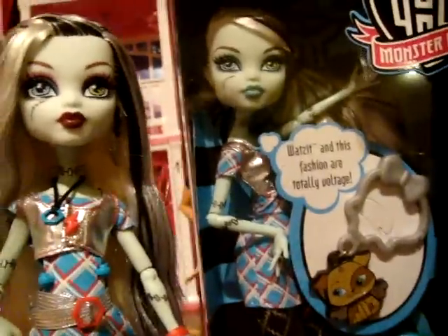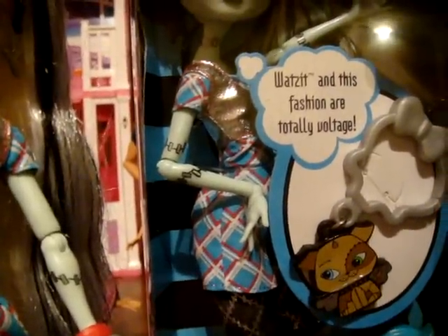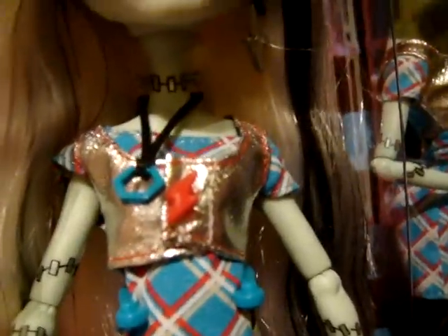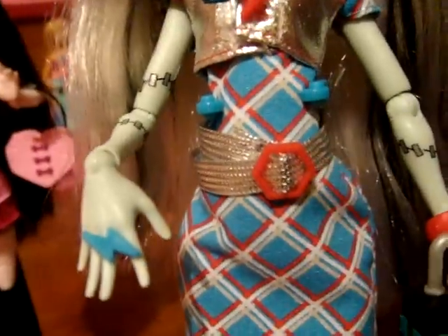Now the variations — we'll start with Frankie. The doll in the box has a silver jacket which is a separate piece from the dress, which is the blue, white and red checkered dress. The silver jacket has the little red lightning strike buckle. The necklace isn't available in the box, the ring isn't on the doll, and the bracelet and handbag don't come with it either.